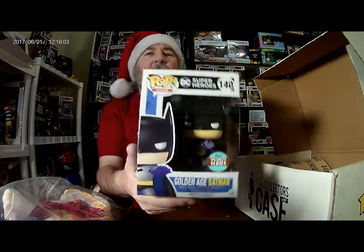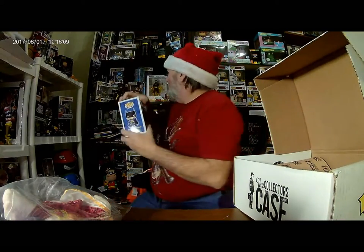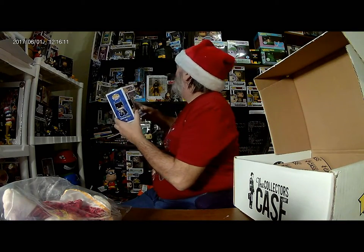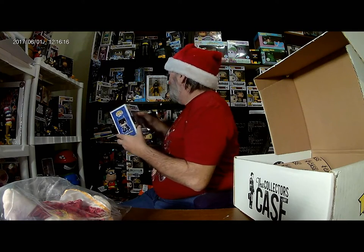Specialty Series Golden Age Batman. I do not have this one. Got any space up there though — I'll put it right there for now. We'll have to work them in there somehow.